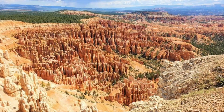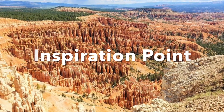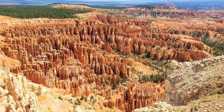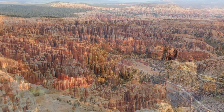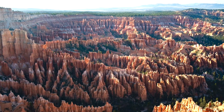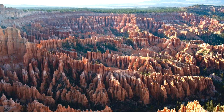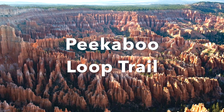The next lookout will be Inspiration Point, a beautiful area to see the Amphitheater from above, followed by the Bryce Point lookout — another spectacular view of the Bryce Amphitheater.